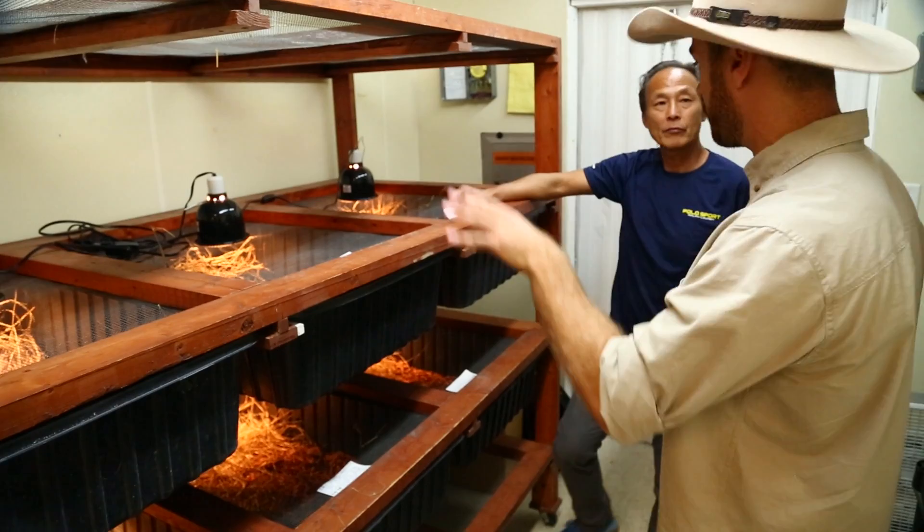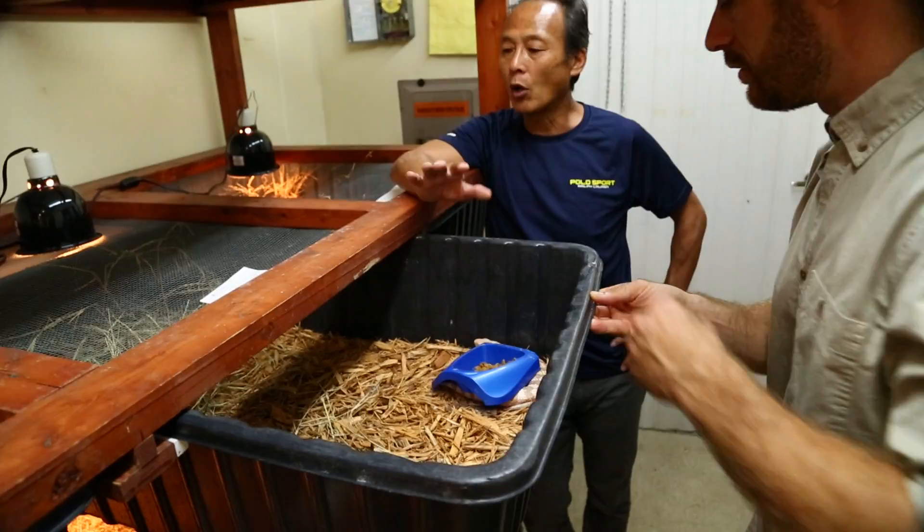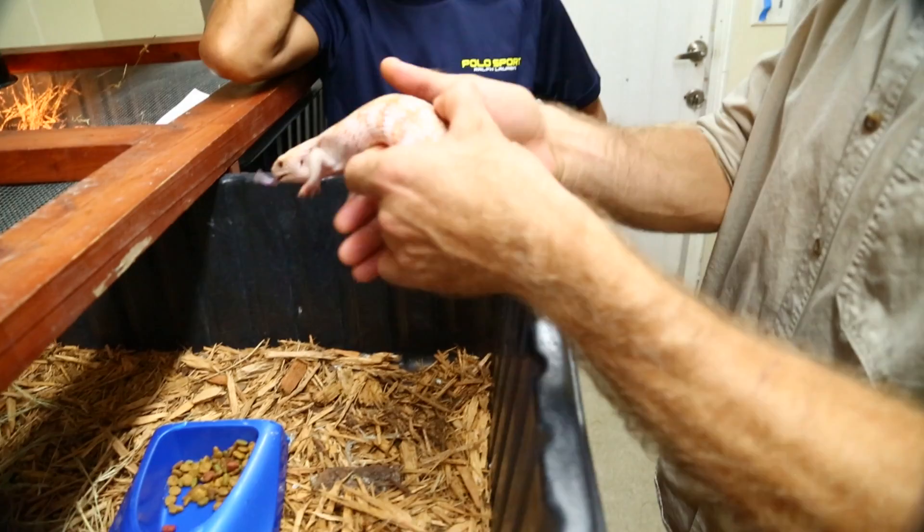These animals are native — you can find blue-tongues in Australia but also in Indonesia. But these are all Australian lineage. How hard was it to get these animals? Well, they're pretty rare. Obviously they're in Australia; they're on the common side. These are imported with the paperwork — U.S. Fish and Wildlife — we have the stamp and everything, so they're all here legally. I have all the paperwork on these.